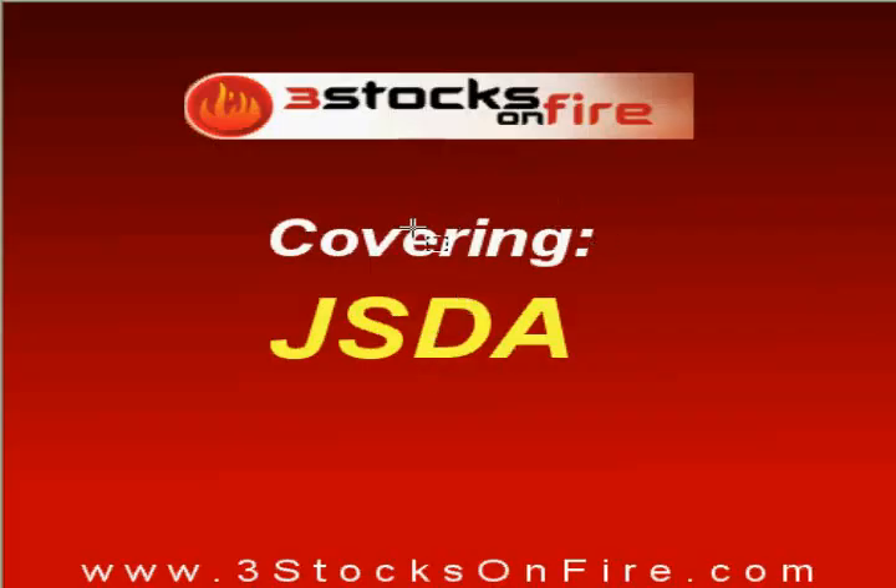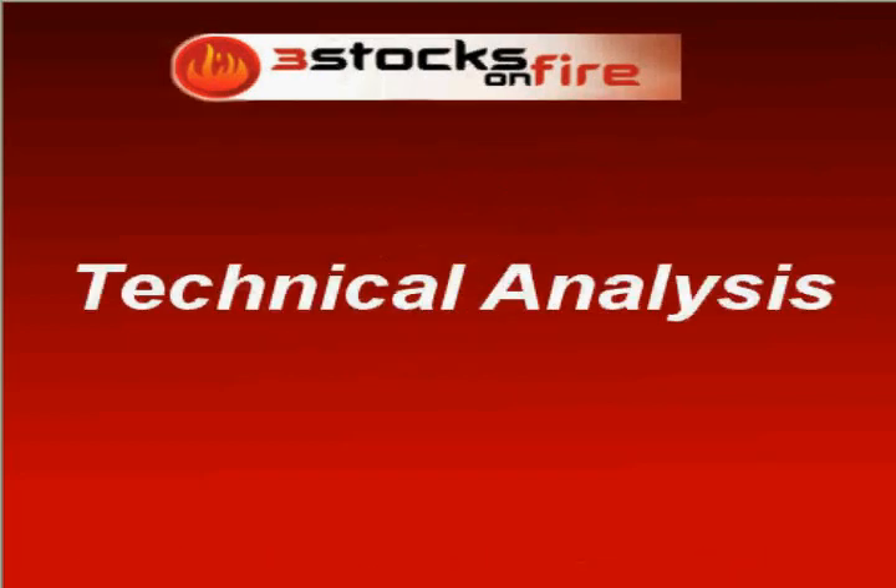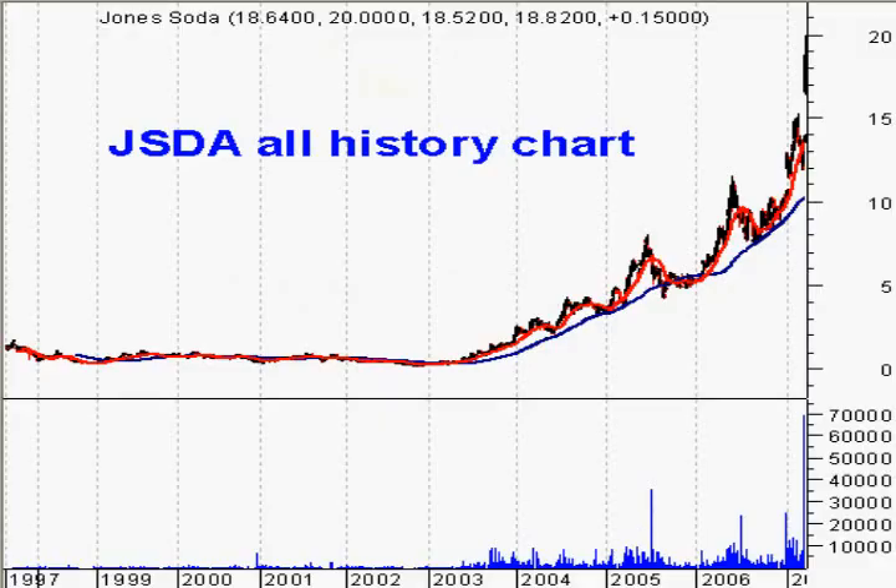Hello, we're here today. We're going to study JSDA and we'll start with technical analysis. This is the long-term chart going back to 1997. You can see the stock has been on a tear — a big bull run since the low in 2003, the low of the market. This has been about a 20-fold, amazing share price increase.